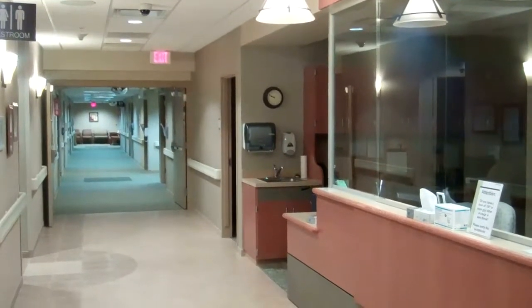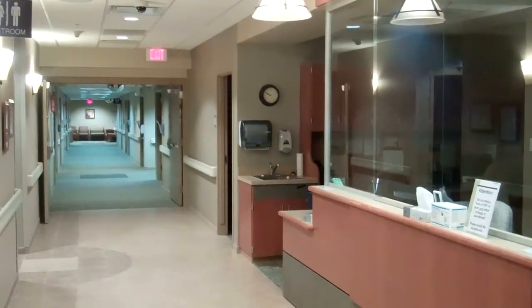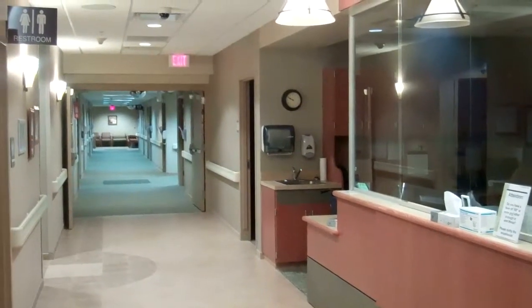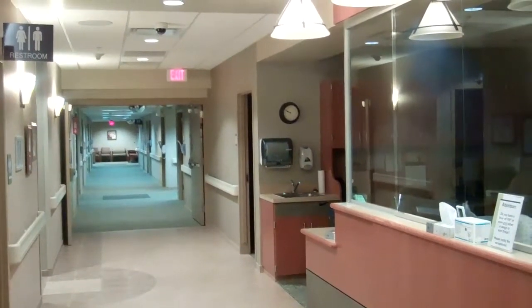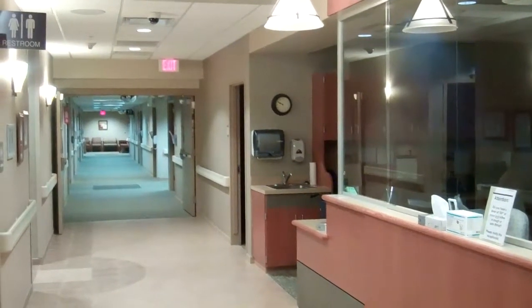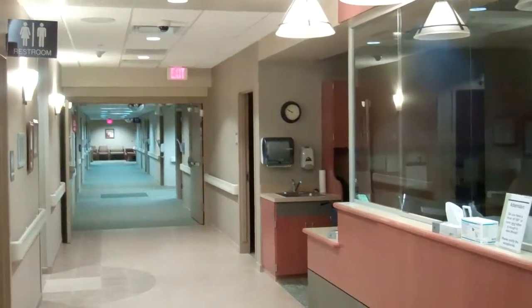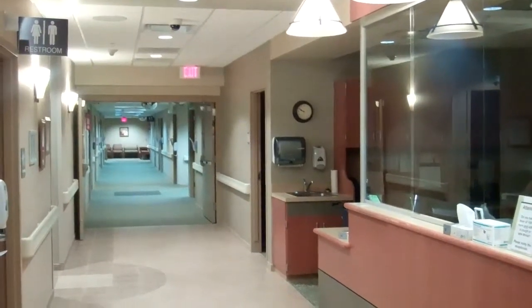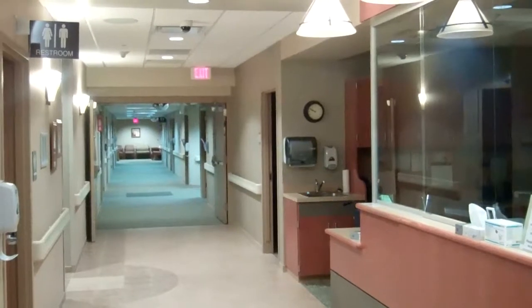This is the new outpatient and emergency center in the hospital. Throughout the week, patients can be seen here by visiting specialists from Lincoln. There are eight exam rooms where patients can be seen by various specialties like orthopedic surgery, general surgery, cardiology, neurology, nephrology, urology, and ENT.